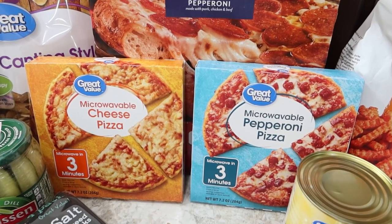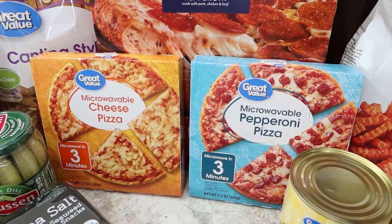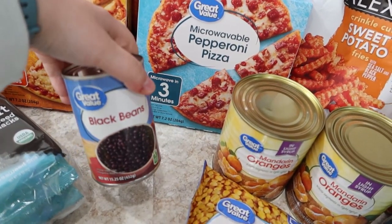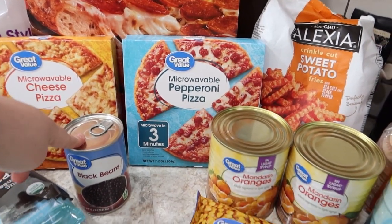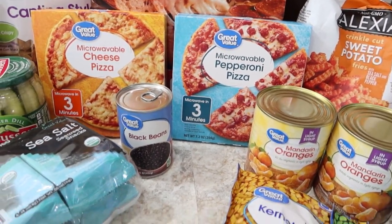The kids each have a microwavable pizza — Alice has cheese and Jackson has pepperoni. They really like these little three-minute pizzas from Great Value. Will eats the DiGiorno. Black beans for taco night — I'm going to do a taco bowl for myself and load it up like they do at Chipotle, with black beans and rice and all sorts of stuff.